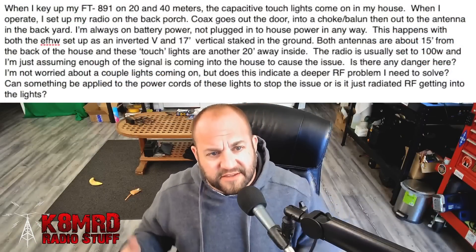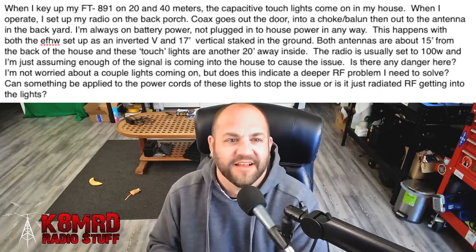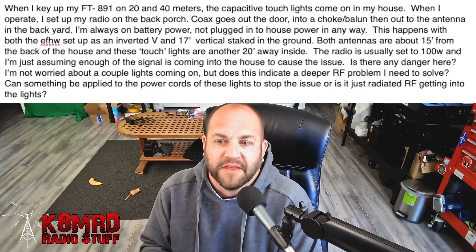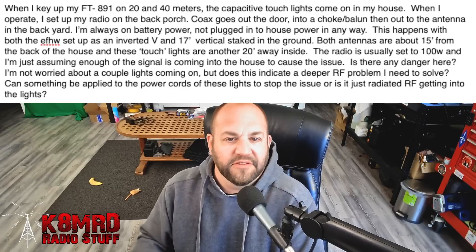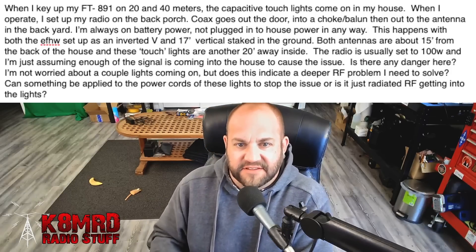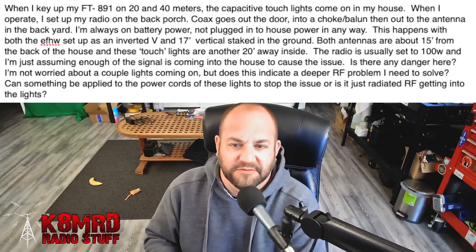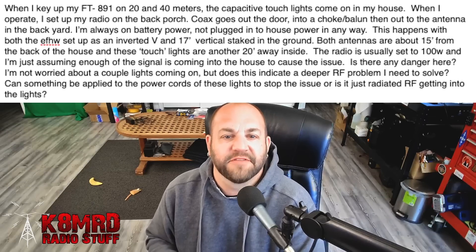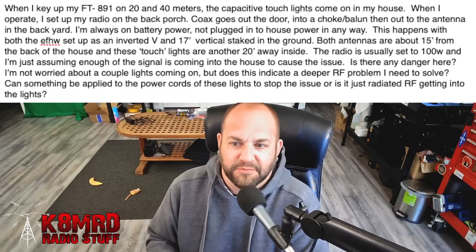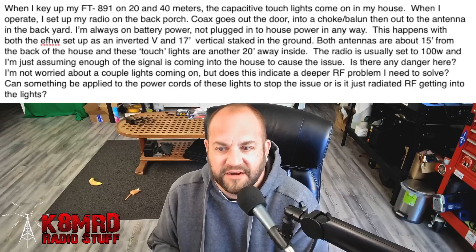This first question: this viewer is asking, when I key up on my FT891 on 20 and 40 meters, the capacitive touch lights come on in my house. When I operate, I set up my radio on the back porch. Coax goes out the door into a choke balun, then out to the antenna in the backyard. I'm always on battery power, not plugged into the house power in any way. This happens with both the NFED half wave set up as an inverted V and a 17-foot vertical staked into the ground. Both antennas are about 15 feet from the back of the house and these touch lights are another 20 feet away inside. The radio is usually set at 100 watts. Is there any danger here? Does this indicate a deeper RF problem I need to solve? Can something be applied to the power cords of these lights, or is it just radiated RF getting into the lights?